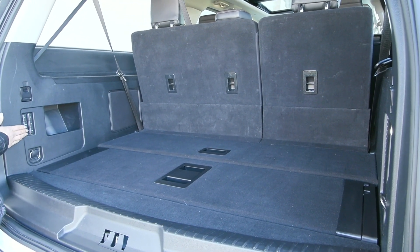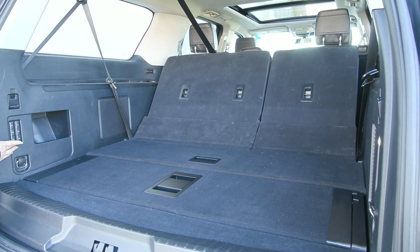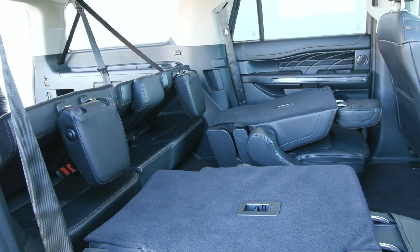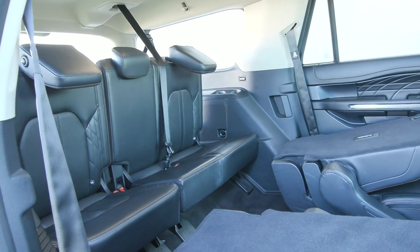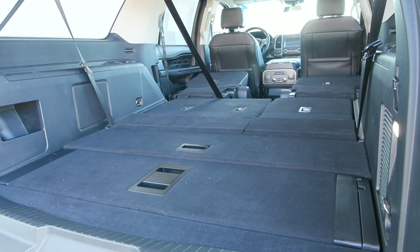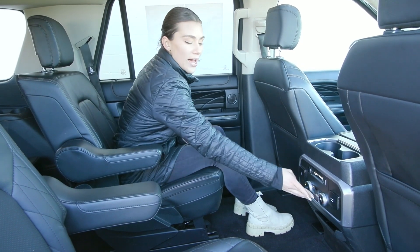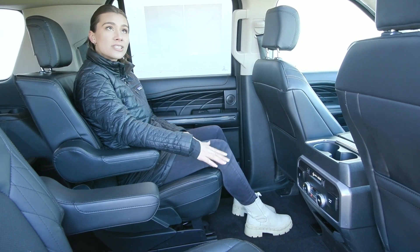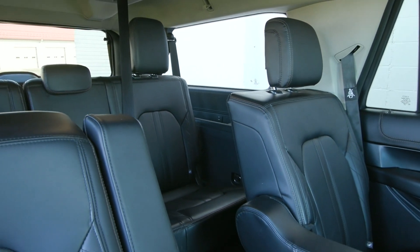You also have the buttons in the back to lower your third and second row seats. The third row does come back up by the push of a button. You've got the bucket seats in the second row and the bench seat for the third row. You do have heated seats for your second row passengers, as well as the rear climate controls there. Up above, you have the twin-panel moonroof as well.